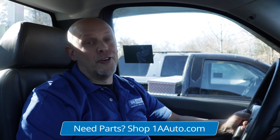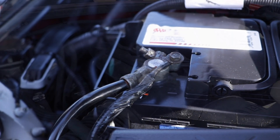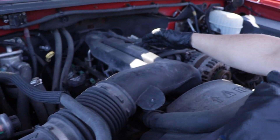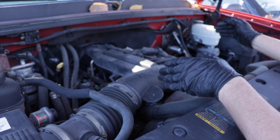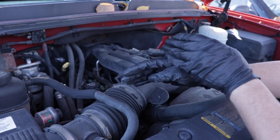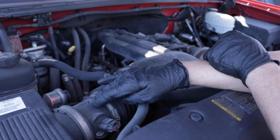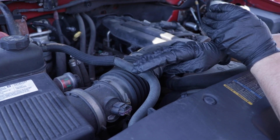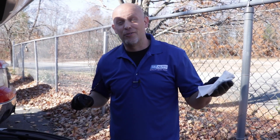Now would a check engine light come on for no reason? The answer is no. There's definitely a reason why it came on, whether it's something as simple as a loose gas cap or even low voltage on your battery that just needs to be charged. Your vehicle has sensors throughout it, and computers are monitoring those sensors. When the computer sees something that isn't right — whether there's something wrong with the sensor or the readings it's getting — that's when you're going to get your check engine light.